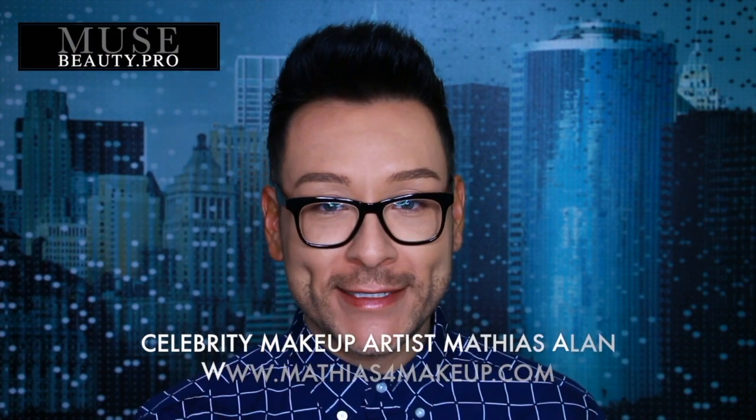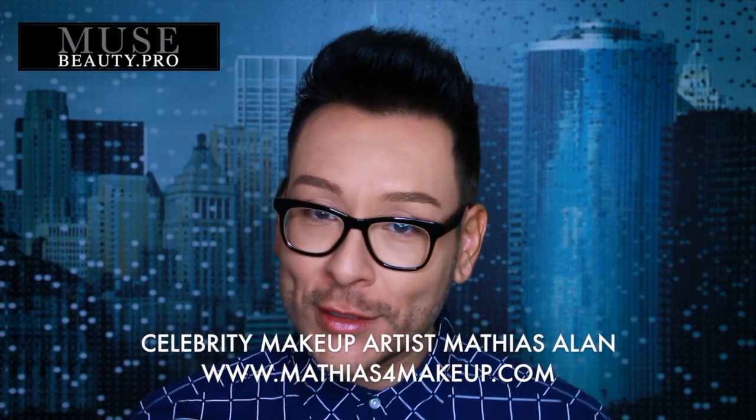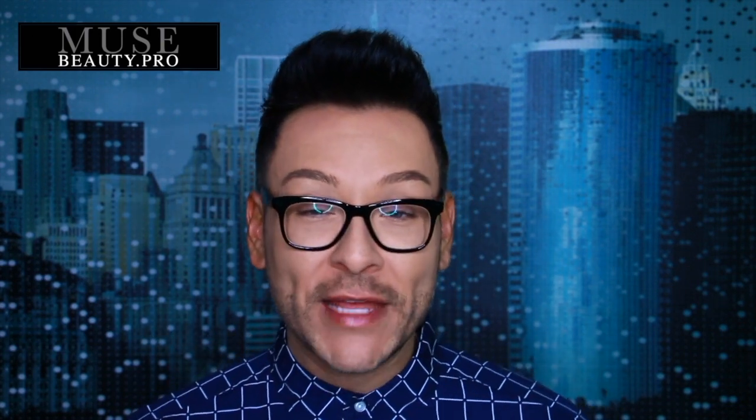Hey, fellow beauty finders. This is Matthias Allen. Thanks for clicking on my new video. As you guys know if you are loyal subscribers, every week I post a brand new vlog featuring some of the amazing products available only at MuseBeauty.Pro. And today is no different. I want to share with you some of my favorite new products from their brands, and I'm going to show you step-by-step exactly how to use them and how you can save 10% on your entire order by purchasing directly from my YouTube channel. So stay tuned — here comes a fantastic demo.